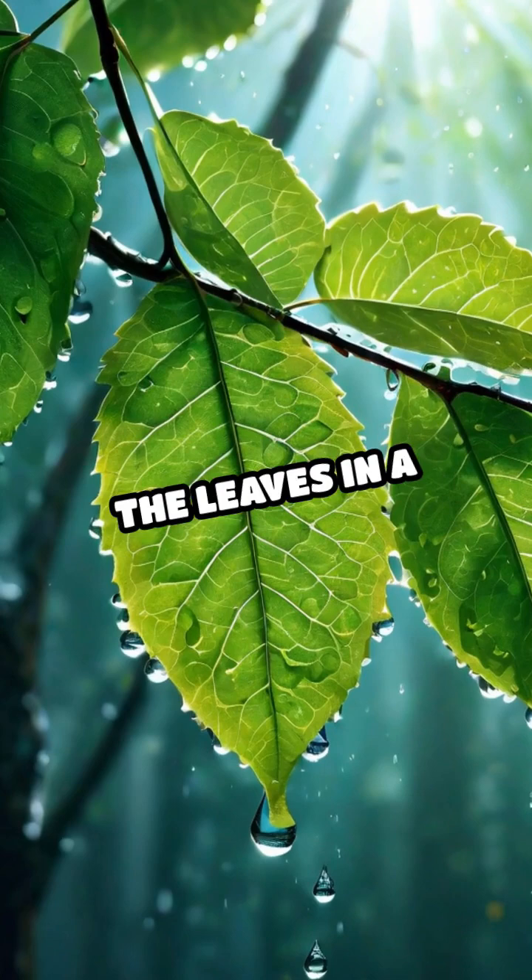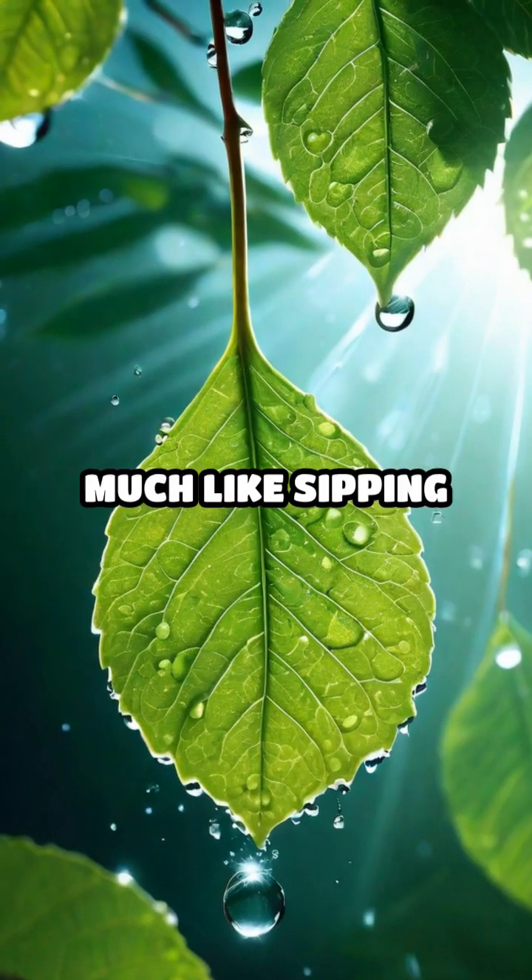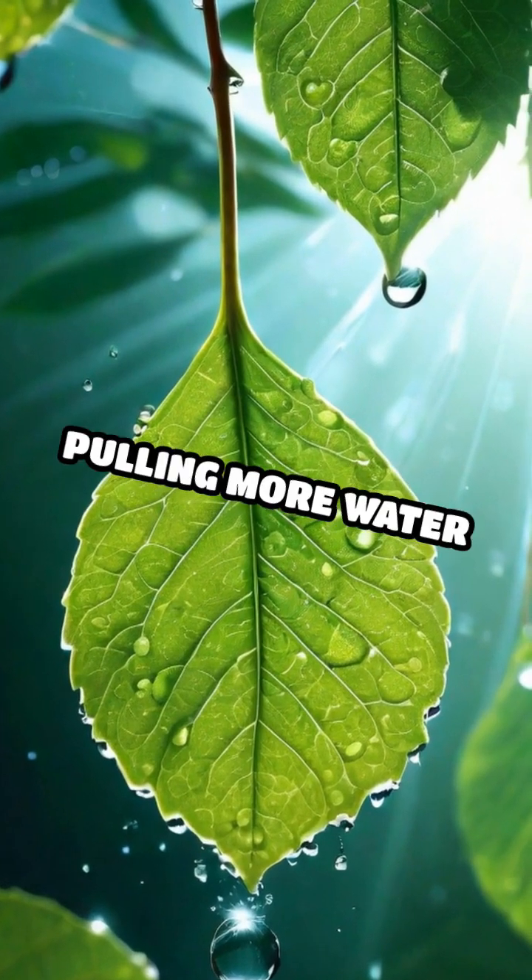As water evaporates from the leaves in a process called transpiration, it creates a pull, much like sipping from a straw, pulling more water up the tree.